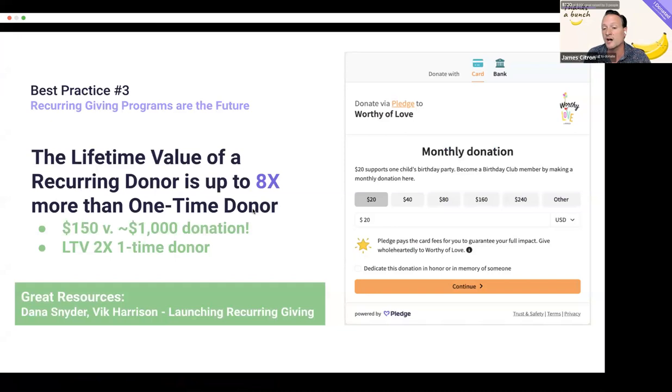The lifetime value — how long you keep a donor — is up to eight times higher for a subscription donor than a one-time donor. The average online donation is around $150, versus a recurring subscription donor who gives around $1,000. So how do I start a subscription campaign if I've been doing one-off drives?